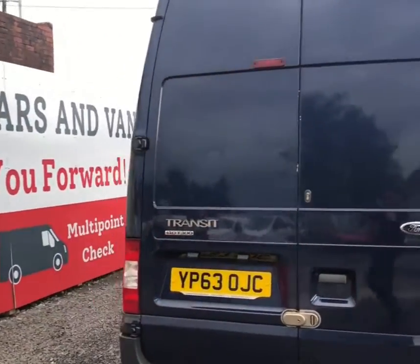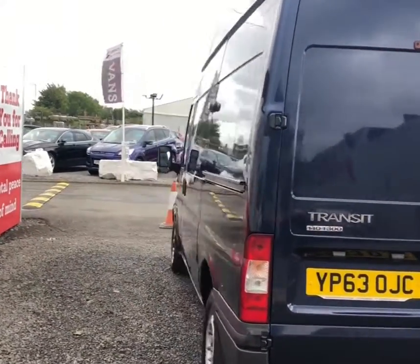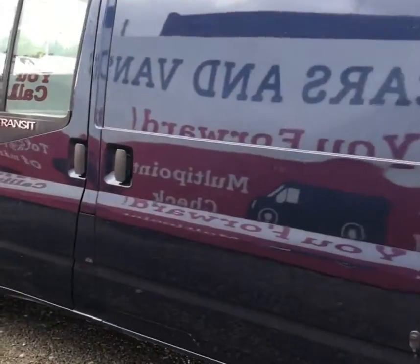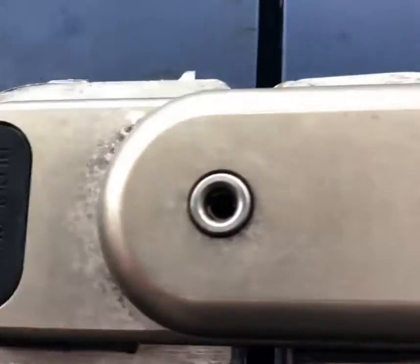Now this being a High Top Transit, it gives you plenty of room in the rear for you to stand up or store anything you may need. Every rear door is also fitted with deadlocks to give you that extra little bit of security.